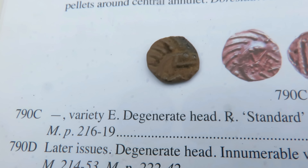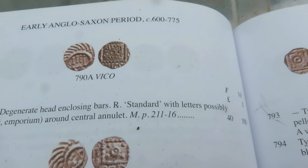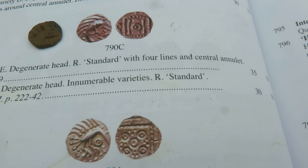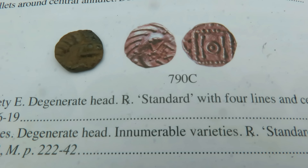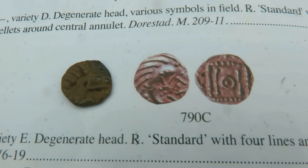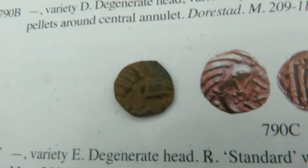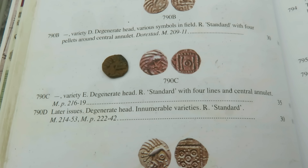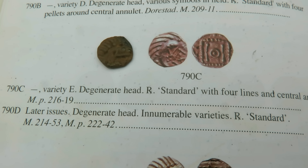It's one of the more common varieties. 790C — that's not the year, is it? Where's the year? No — 695 to 740. So 695 to 740 AD. What about the quality? Is it fine or very fine? It's about fine.